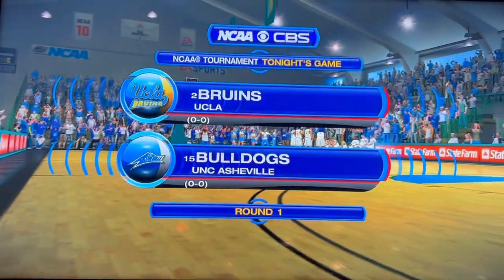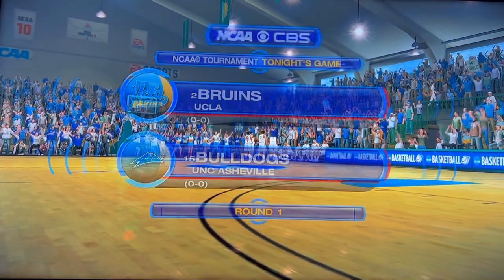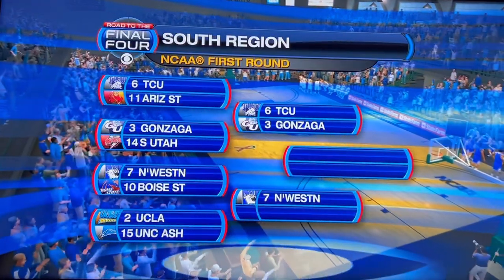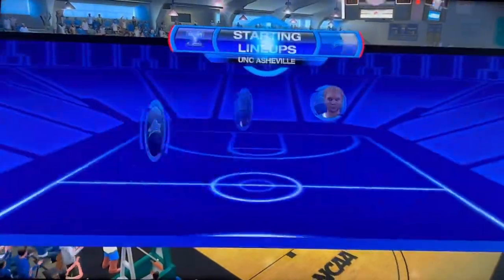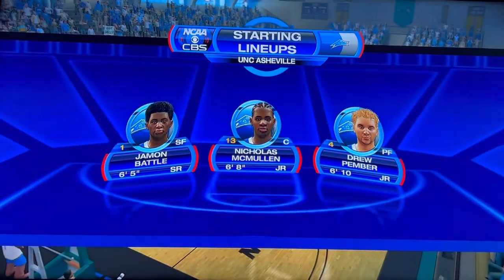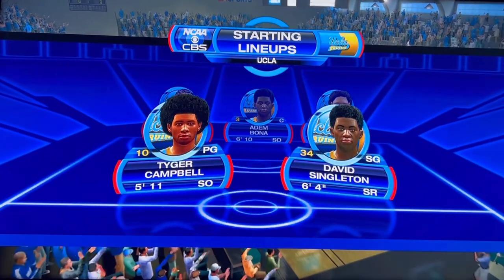Welcome to CBS Sports coverage of the NCAA Tournament. Today's game is between the UNC Asheville Bulldogs and the UCLA Bruins. We are starting five, and I'm really excited about the matchup of the four and five. When they play well, their respective teams usually play well. Let's see what happens tonight.